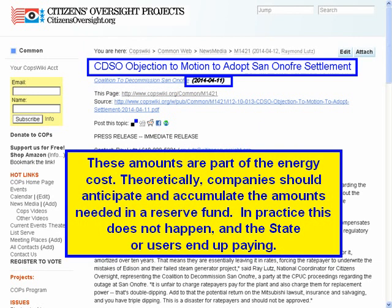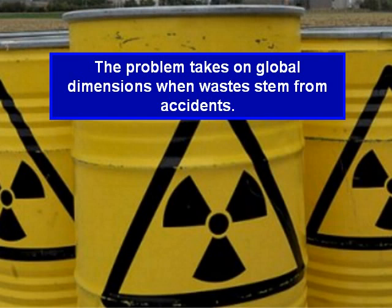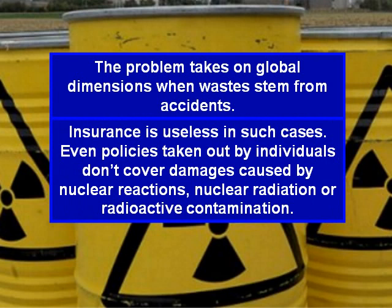These amounts are part of the energy cost. Theoretically, companies should anticipate and accumulate the amounts needed in a reserve fund. In practice, this does not happen, and the state or users end up paying. The problem takes on global dimensions when wastes stem from accidents. Insurance is useless in such cases. Even policies taken up by individuals do not cover damages caused by nuclear reactions, nuclear radiation, or radioactive contamination.